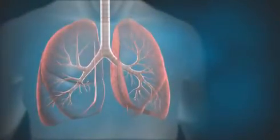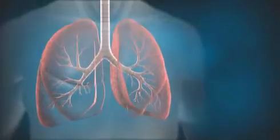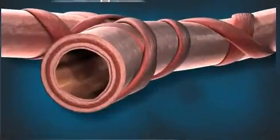With normal breathing, the airways of the lungs are fully open, as in this cross-section of an airway.